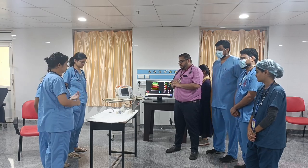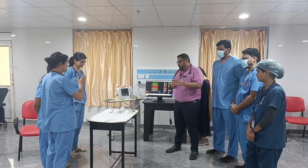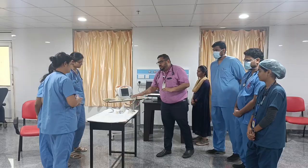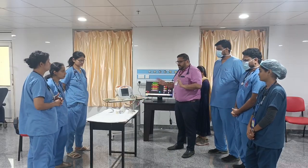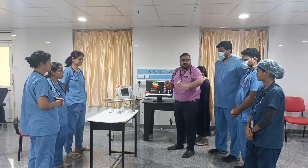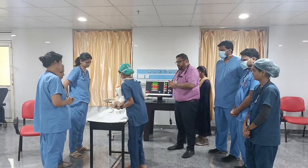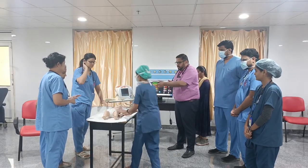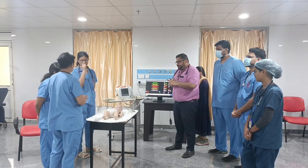Before the patient arrives, arrange things according to WET FLAGS, assign duties, and make sure all equipment — airway and others — is ready. The mother has brought in the child who is cyanotic, so we will initially start on rescue breaths.